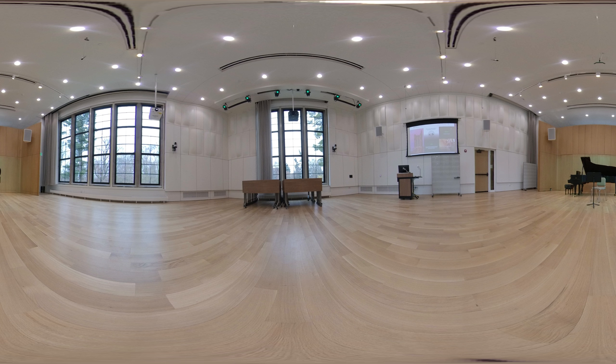It is a classroom space in the mornings with movable furniture and upgraded classroom technology. In the afternoon, it is the new home for choral ensembles and opera. In the evenings, it functions as a recital space for students and faculty with variable acoustics and theatrical lighting.